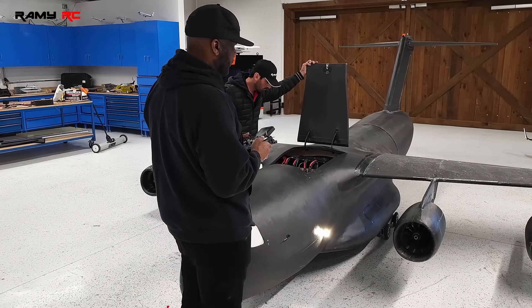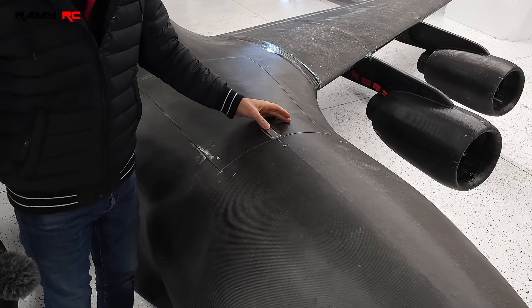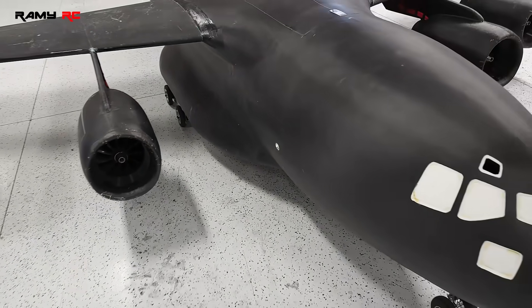Before I go, I just want to say massive thanks to Tyler, Will, Mike, Rich, and Bailey for their help on this project. This was definitely a teamwork effort and without them I would probably still be stuck in the fuselage. Alright, enjoy the video!